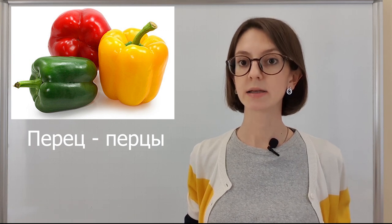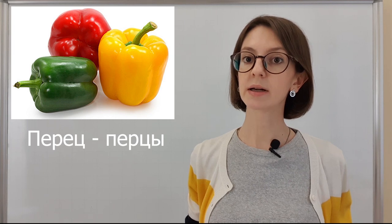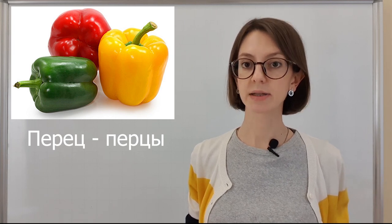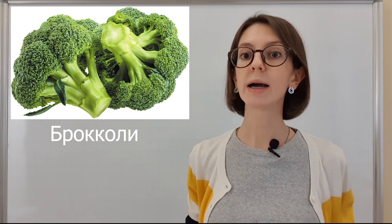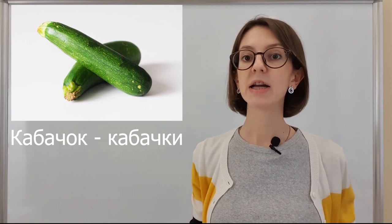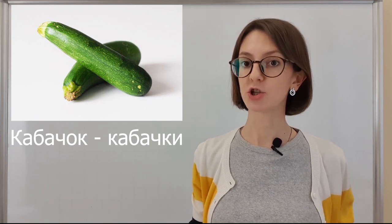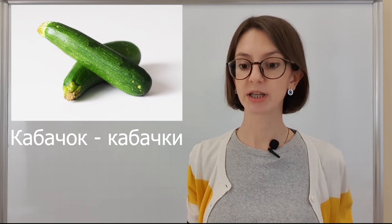Перец, перец. Перцы, перцы. Брокколи, брокколи. Кабачок, кабачок. Кабачки, кабачки.